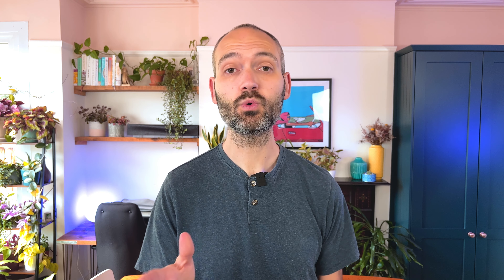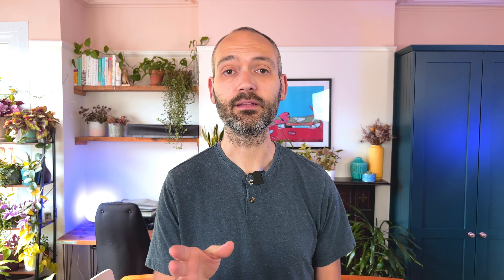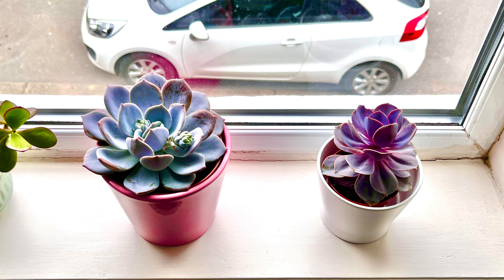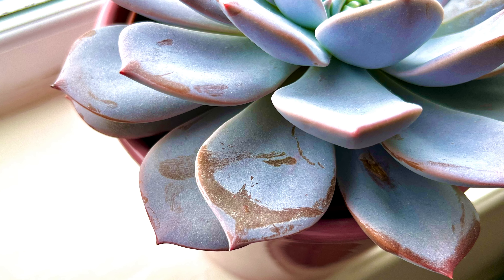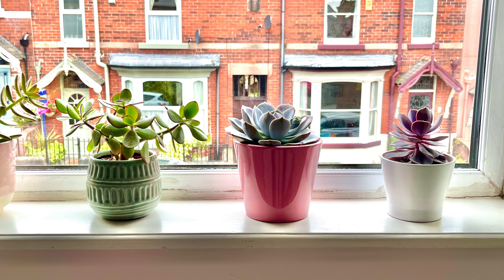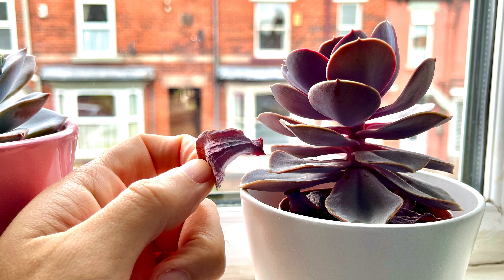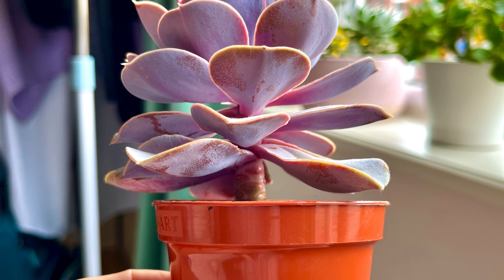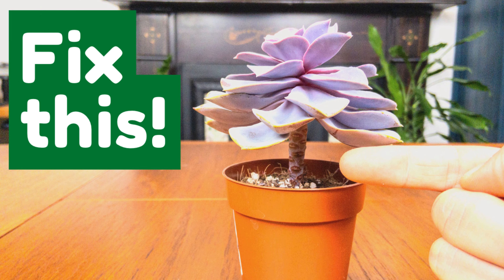Succulents are an excellent choice for small spaces because most are very slow growers. The next plant on my list is the Echeveria — there are many different types and they're fantastic little plants with lovely thick leaves where they store water, so just make sure not to overwater otherwise the leaves will turn mushy. Give them full sun if you can, but a medium light spot will still do fine. Echeverias can eventually grow tall and leggy, shedding lower leaves, which means they need cutting from their central stalk and re-potting into soil to regrow roots — I have a video on the full process.